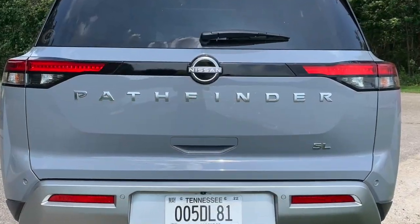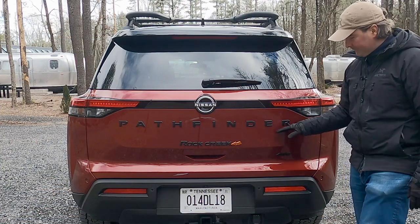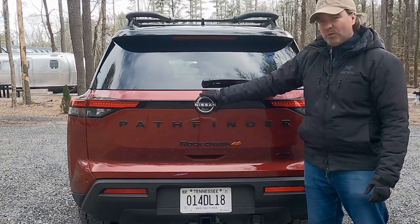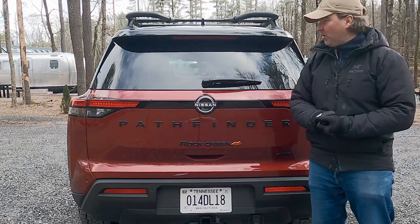As with other Pathfinders, Nissan is not ashamed to let you know it's a Pathfinder. The rear design is similar to the front with contrasting colors, and there's a more tastefully sized Nissan logo back here that fits the profile nicely.